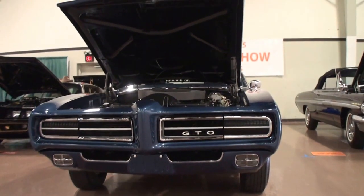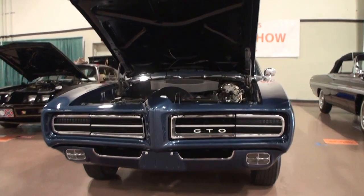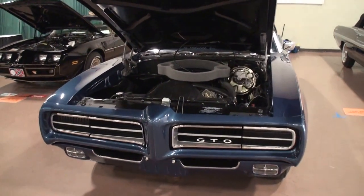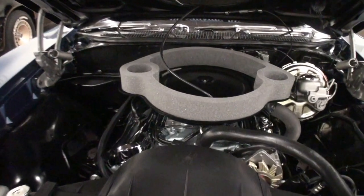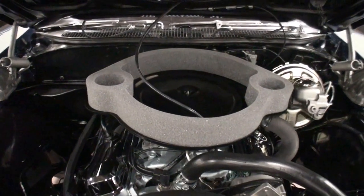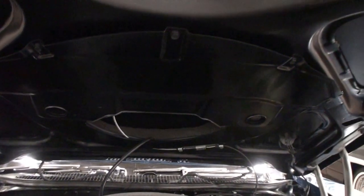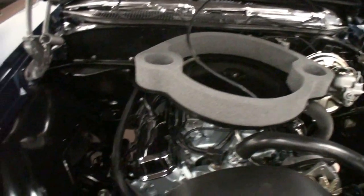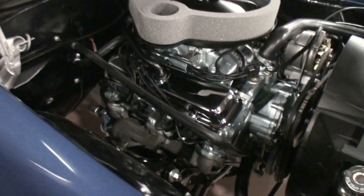They built 108 of these. It's one of 74 with a Ram Air 3 4-speed. It's Liberty Blue with a white convertible top and blue interior. You're looking at the Ram Air 3 motor now. There's the Ram Air donut, the air cleaner, the Ram Air on the hood there. Ram Air 3 exhaust manifolds.